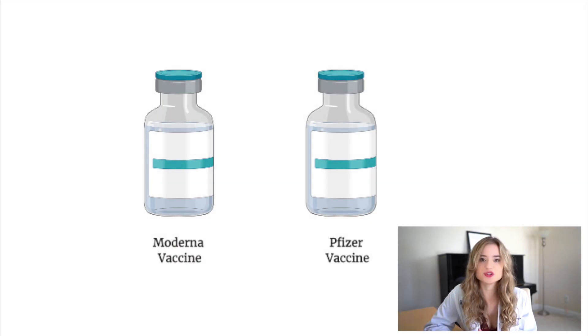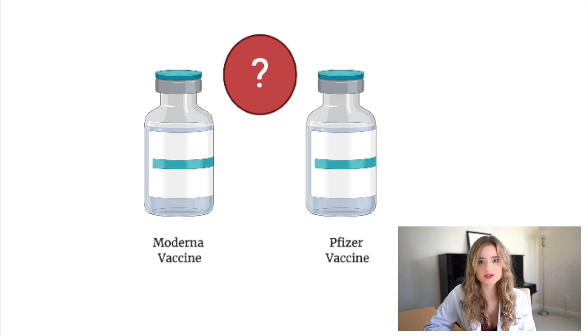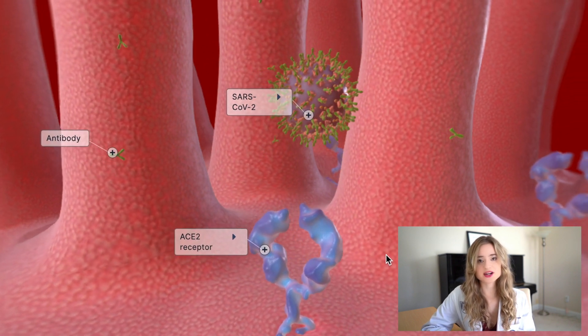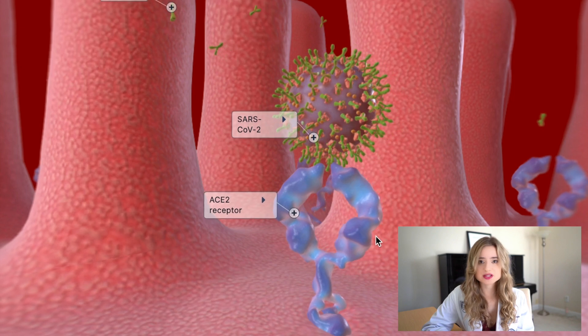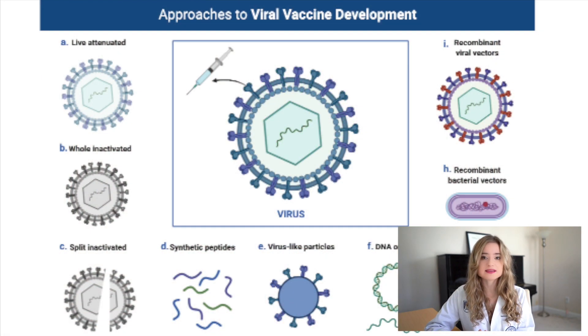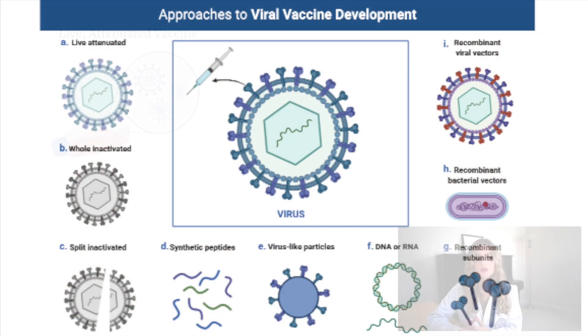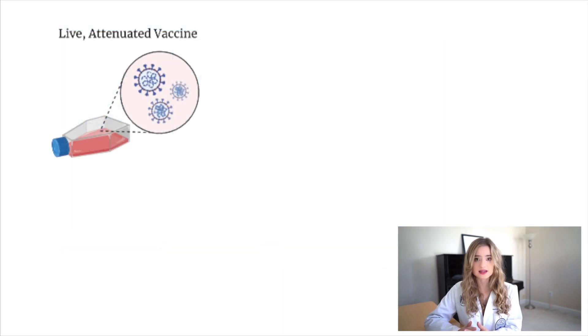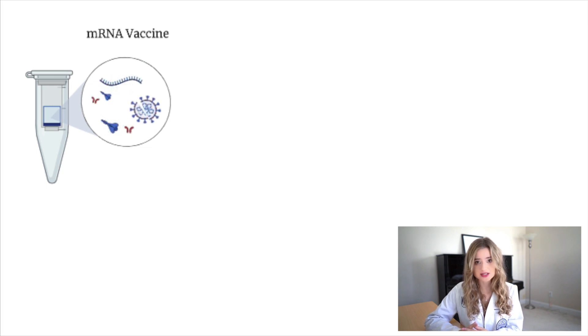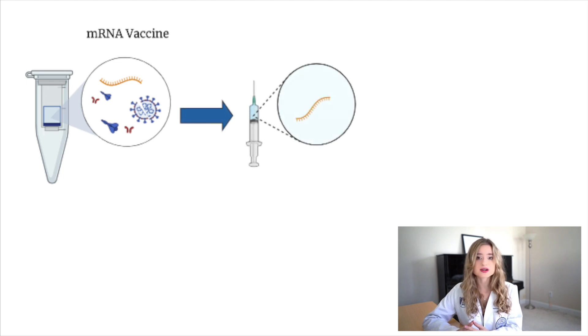So does the emergence of this new strain mean that the vaccines made by Moderna and Pfizer are going to be ineffective? The most likely answer is no. There would need to be a significant number of mutations to the spike protein in order for neutralizing antibodies to be unable to recognize it following vaccination. This is also what makes mRNA vaccines an amazing technology. With traditional vaccines like a live attenuated vaccine, we would have to find ways to culture this new strain, inactivate it, and administer it safely — potentially still causing disease in those that are immunocompromised.